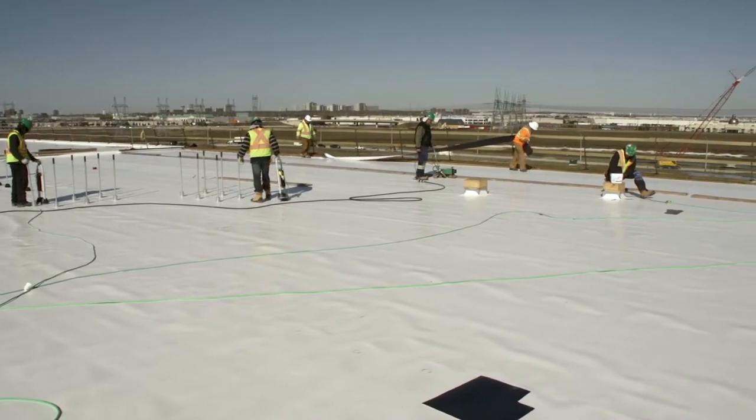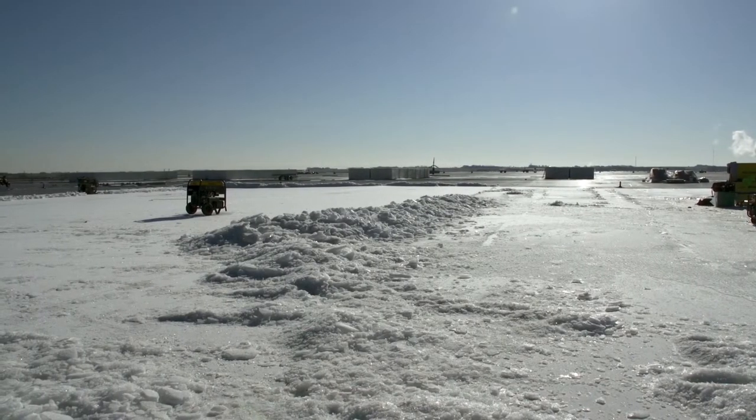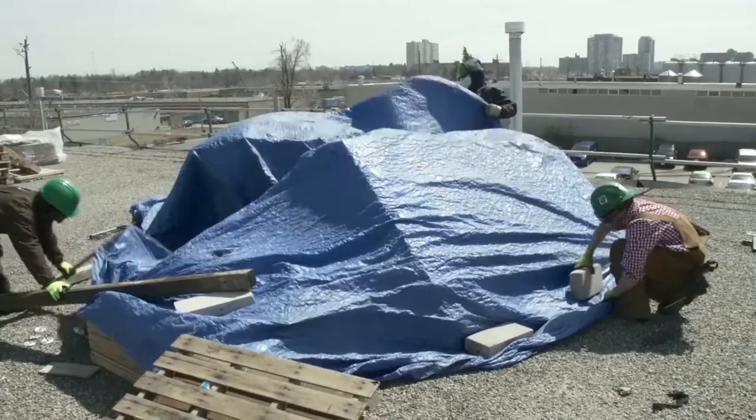The weather conditions of a given day will often determine if you and your crew will be working or not. Roofers cannot conduct their work when it's raining or snowing out, and high winds can create dangerous conditions.